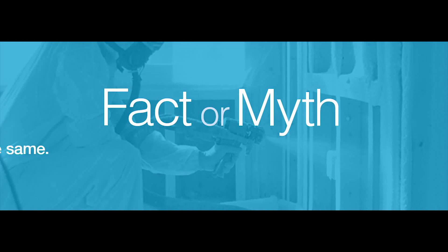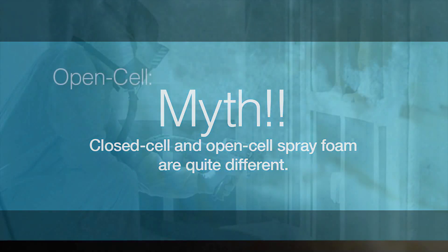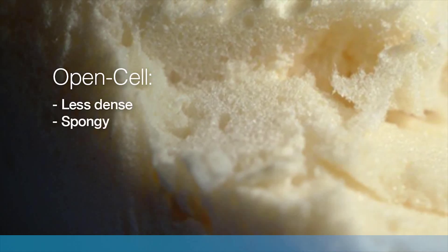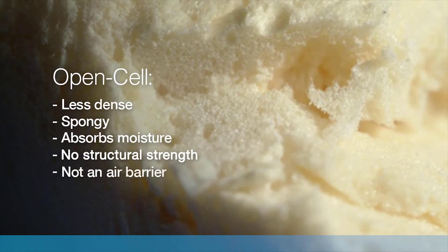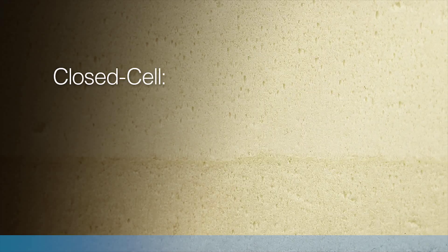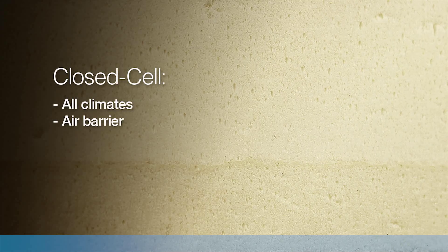Fact or myth: all spray foam insulation is the same. Myth. At a glance, closed cell and open cell spray foam insulation may seem similar, but the differences are quite vast. Open cell spray foam is significantly less dense and more spongy than closed cell. Due to its open cells, it will absorb moisture, doesn't add significant structural strength, and isn't recognized as an air barrier material. In contrast, closed cell spray foam can be used in all climate zones and is the preferred choice for many air sealing and insulation challenges, including severe weather and air barrier systems.